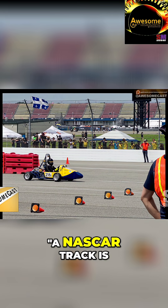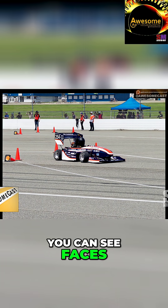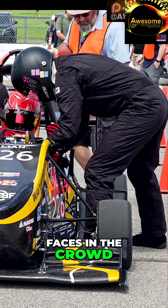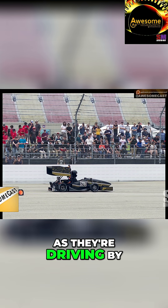I looked and a NASCAR track is 40 to 65 feet wide, and if you zoom in on them you can see faces. I literally could see faces in the crowd. I could see drivers' eyes in their helmets as they're driving by.